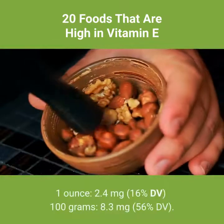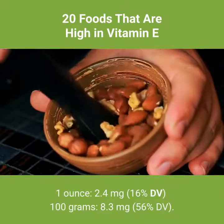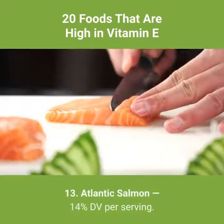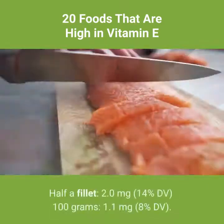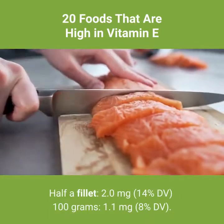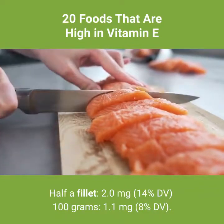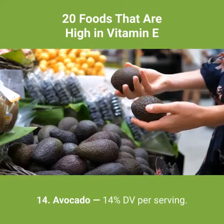Number 12: peanuts — 16% DV per serving. 1 ounce: 2.4 milligrams, 16% DV. Per 100 grams: 8.3 milligrams, 56% DV. Number 13: Atlantic salmon — 14% DV per serving. Half a fillet: 2.0 milligrams, 14% DV. Per 100 grams: 1.1 milligrams, 8% DV.